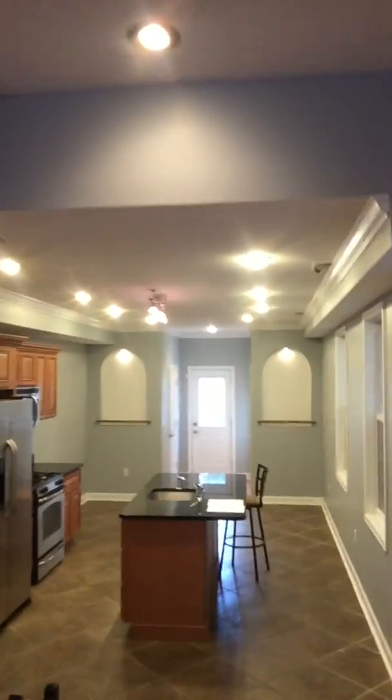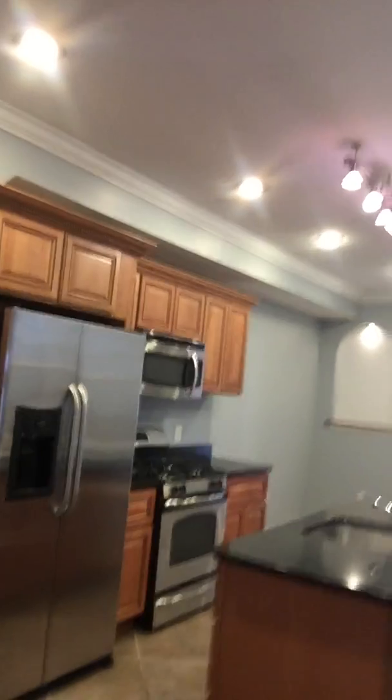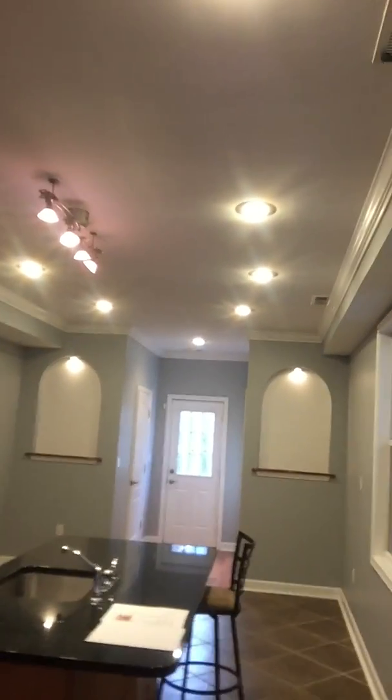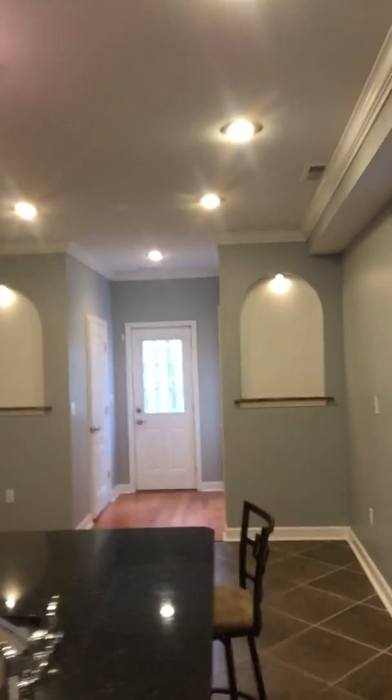As we step down into the kitchen, you can see we have wonderful granite, beautiful cabinetry with stainless steel appliances, crown molding, beautiful picture cutouts over there, and a half bath in the back left.